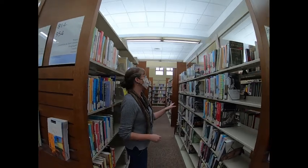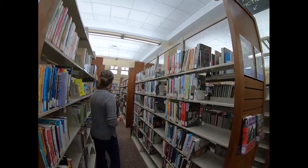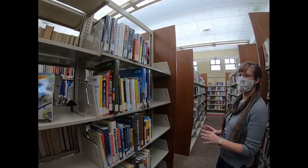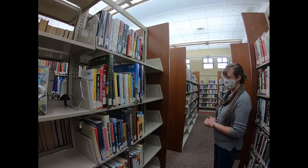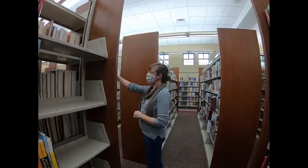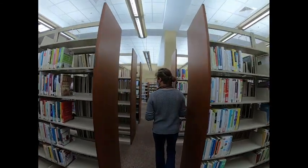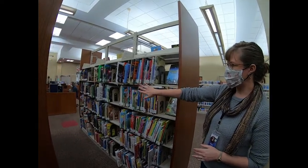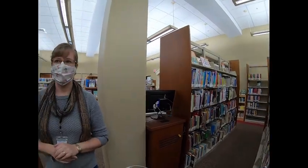Here we have our biographies, which are memoirs, autobiographies, and biographies. And then in this section we have our non-fiction — adult non-fiction shelved by the Dewey decimal number. We have all types of books on different subjects, and this continues all the way through the remaining stacks. Then once we get to this section, this part is our juvenile non-fiction. So the adult non-fiction starts here and then continues all the way through the back through the adult fiction section.